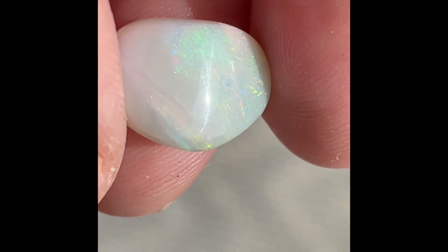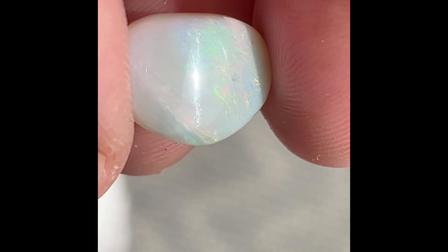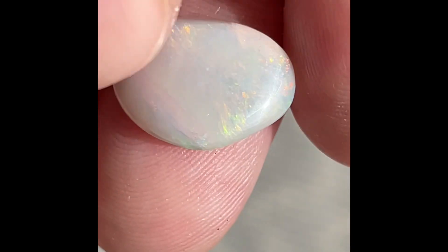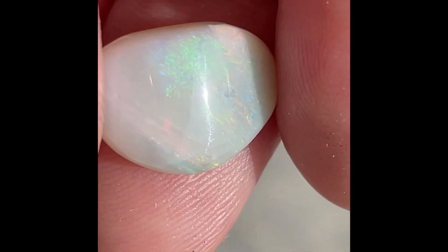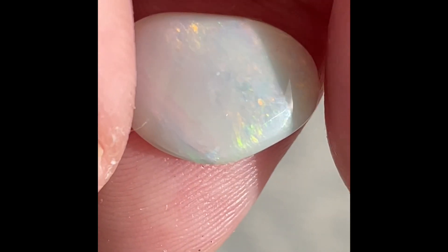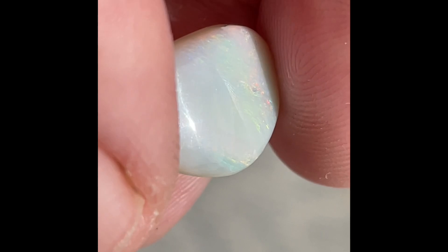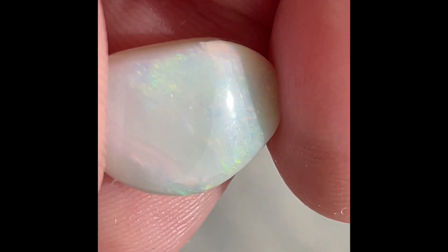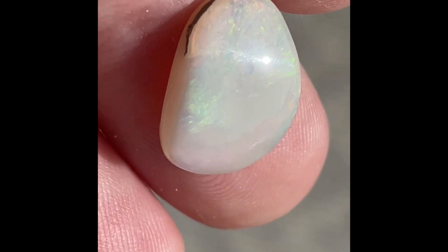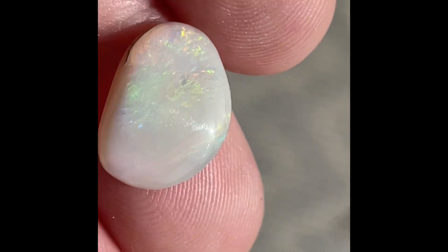This thing is super valuable. Look at that, man — insane. You can see the orange, yellow, green, blue, and on top of that there's the cat's eye. That's freaking crazy. That's freaking nuts — holy cow. Unbelievable. Holy cow, that's so cool.